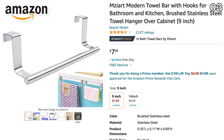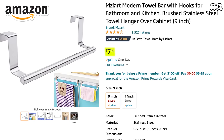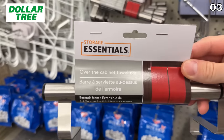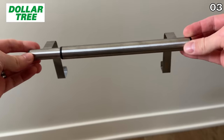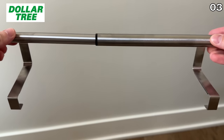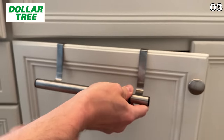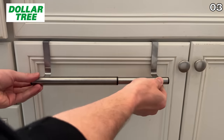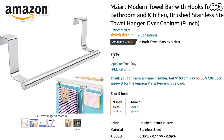In the case of this over-the-cabinet hanging towel bar, the $8 version on Amazon is not actually as well-featured as the Dollar Tree version at $1.25. The Dollar Tree model expands between 9 and 14 inches, making this no-drilling-required towel-hanging solution great for a bathroom or kitchen, and the Amazon version does not expand.